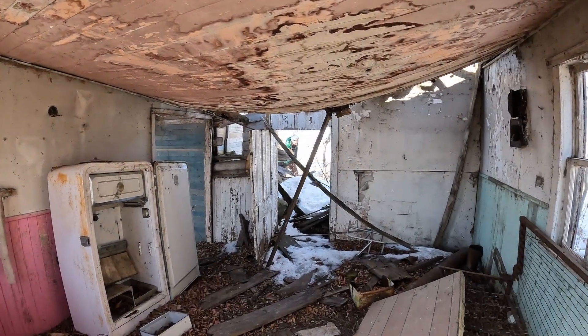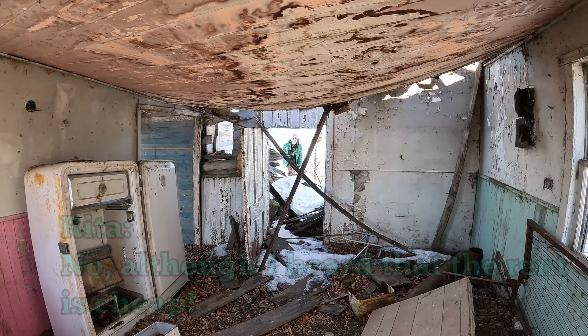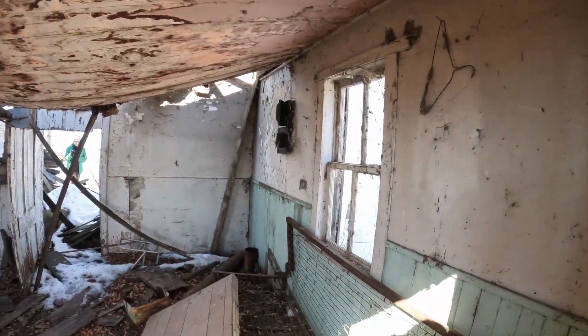Hey babe, fancy meeting you here. I don't think this is a good spot for our new office space. No, although I heard that the rent is cheap. The rent is cheap. Yeah, I don't doubt it.